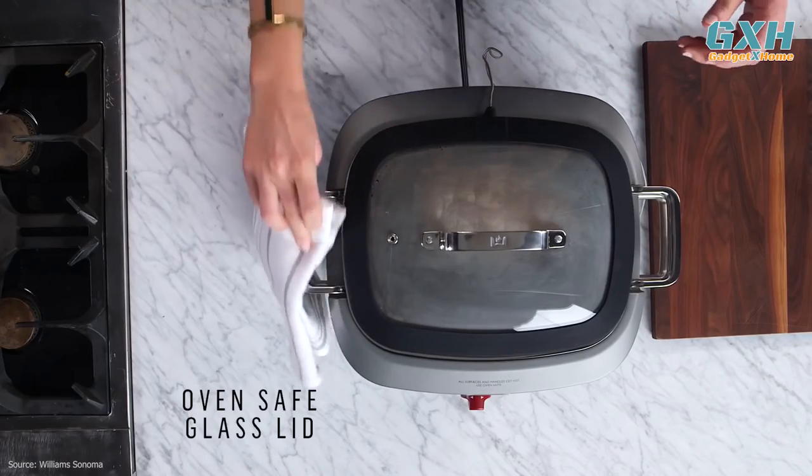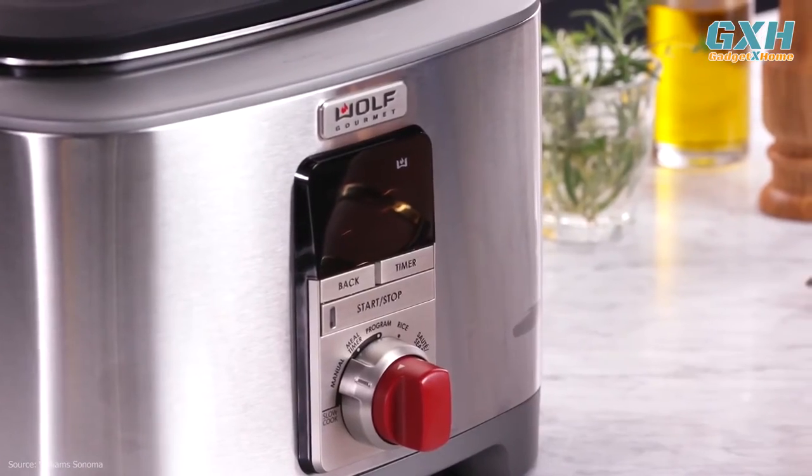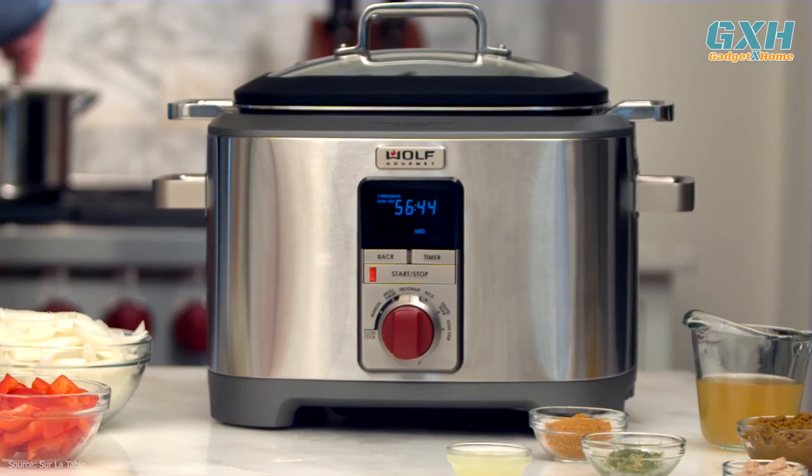Don't worry about cleaning up because the insert and lid are both dishwasher safe. And with a five-year warranty, Wolf is standing behind its product.